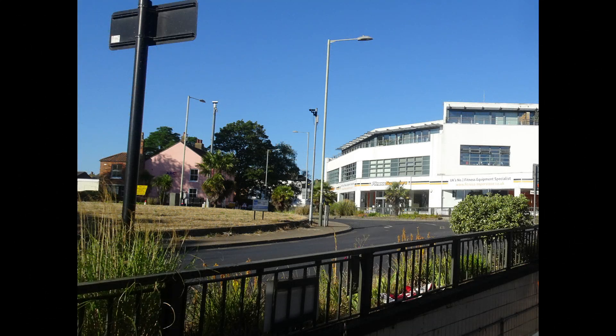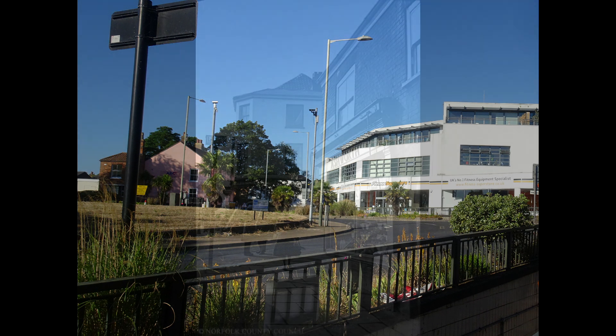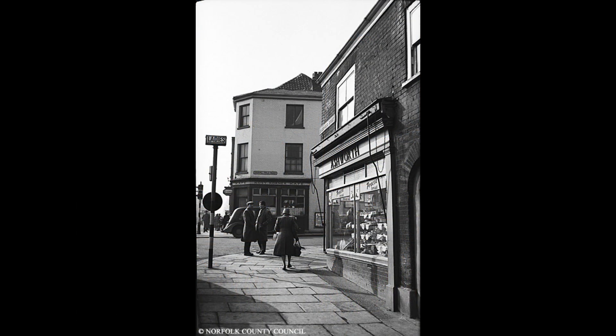Looking at the left-hand side of Chapelfield Road from St Stephen Street currently looks like this, with the scene immediately before the roundabout construction in 1963 looking like this.